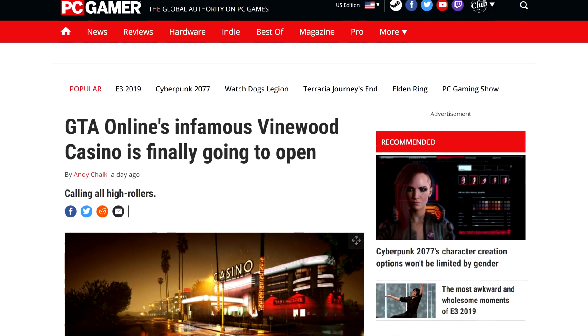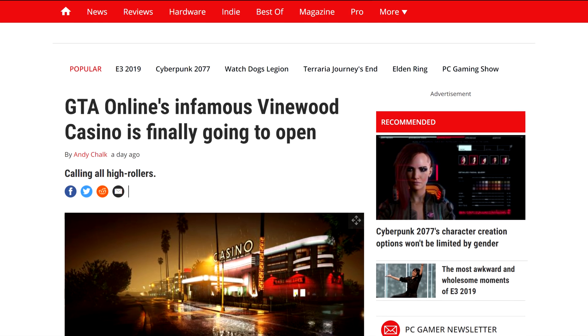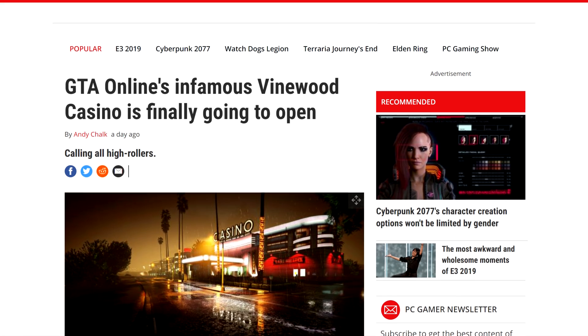Then we have GTA V, which has had a casino in the game since launch, but you could never actually get into it. Well, it looks like five and a half years later, it will finally open its doors.